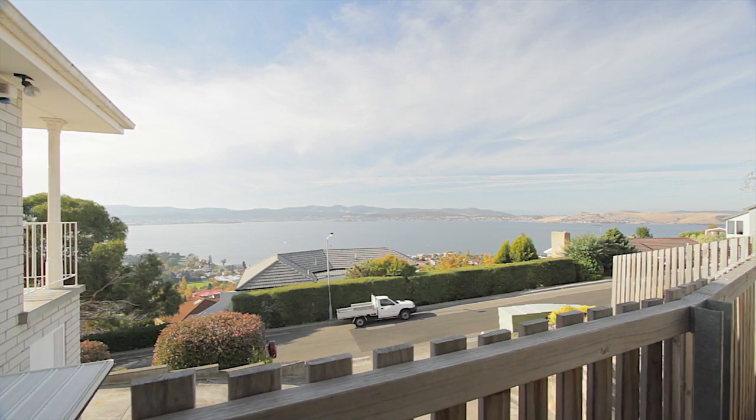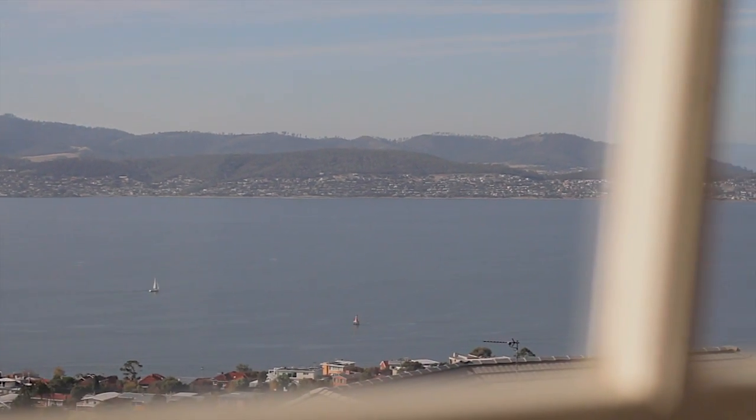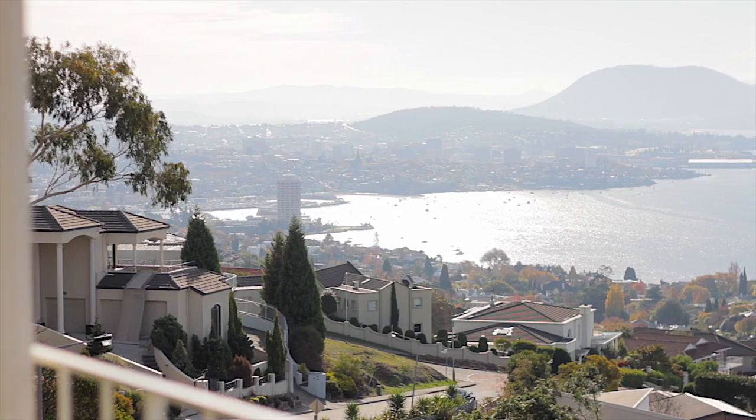If location is your priority, do not miss viewing this exceptional property and contact Mark for an appointment.